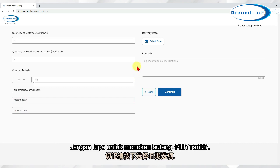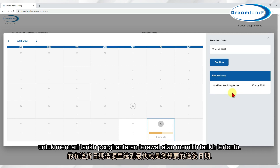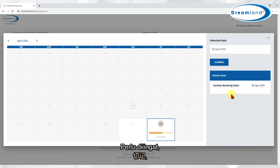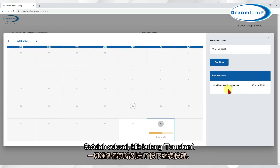Remember to press the Select Date button. You may use this section to find the earliest possible delivery date or to choose a specific date. Please keep in mind that you can only select a delivery date that is more than three days from the date of booking. After this is done, click the Confirm button.